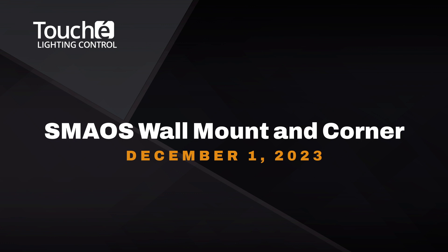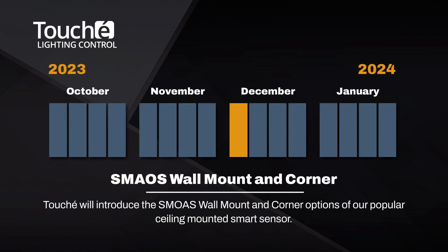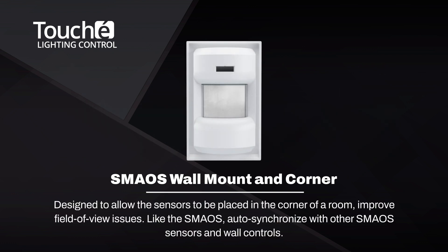We are returning to our SMAOS sensors. In December, Touche will introduce the SMAOS wall mount and corner options of our popular ceiling-mounted smart sensor. These new versions are designed to allow the sensors to be placed in the corner of a room to improve field of view issues, or surface to a wall for areas like atriums where ceiling sensors are not optimal. Like the SMAOS ceiling sensor, these new devices auto-synchronize with all other SMAOS sensors and wall controls. Now that's integration!